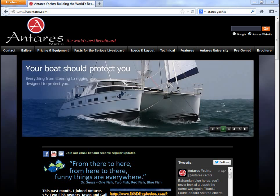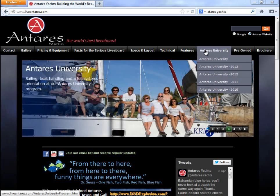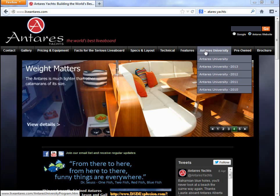I really think Antares Yachts is something to look at. They have a university, as you can see on their website here. For every new vessel that's sold, they offer a university where they'll take you on and show you all the features and benefits and how to handle your boat with ease.